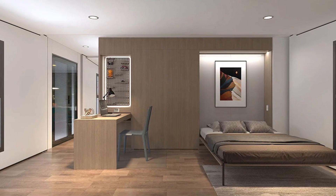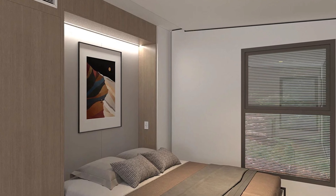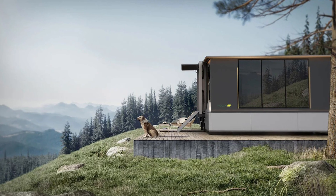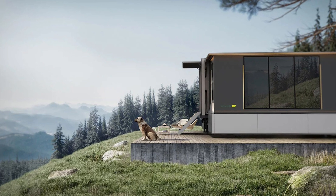So folks, if you've ever dreamed of taking your house on a road trip or having the freedom to relocate whenever you want, the Grunde S1 portable house might just be the answer to your prayers. And on that note, I'll leave you with this: home is where you park it.